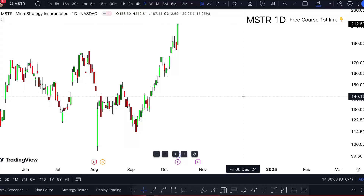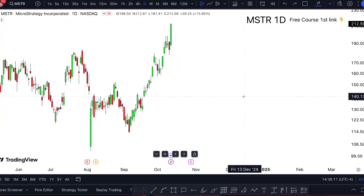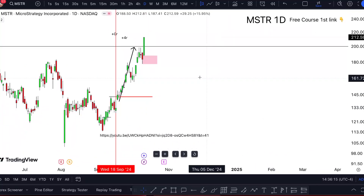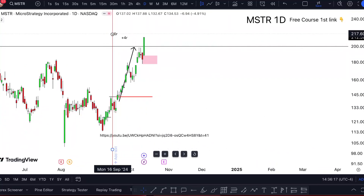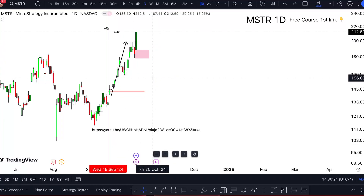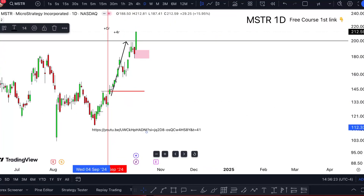MSTR stock analysis — tomorrow and onward. In this one-minute video I'm telling you whether MicroStrategy stock is a buy or not for me. Looking at it, it actually just delivered in my direction. I took two trades here: the first one was a break-even, and I'm happy I took the second opportunity because it delivered plus 4R, which is a win — and here's the proof of it.